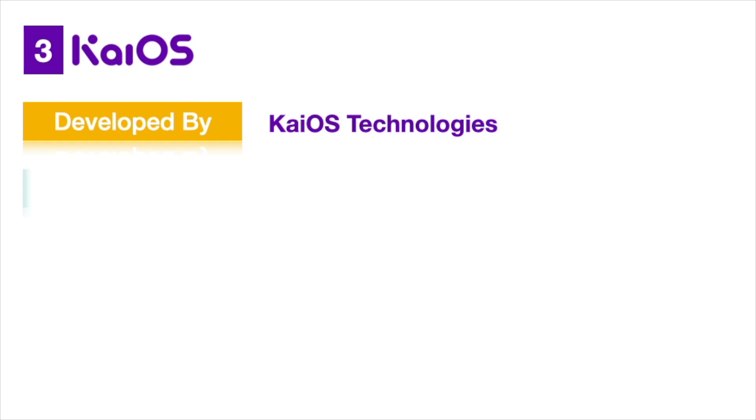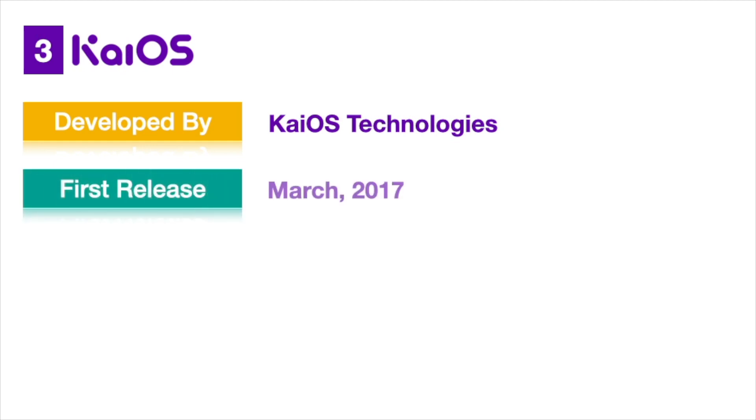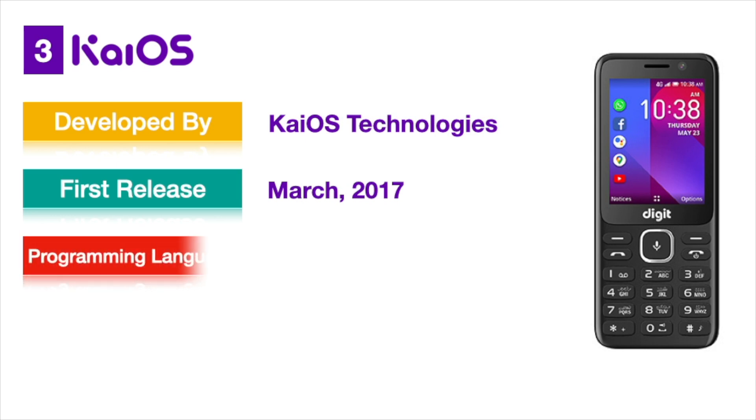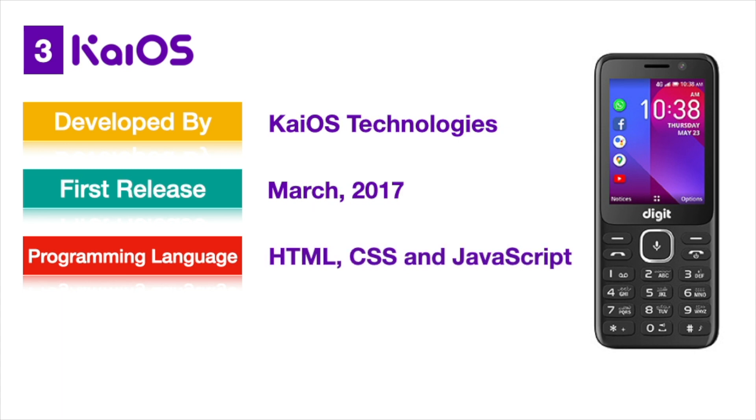Top 3: KaiOS. KaiOS is developed by KaiOS Technologies. They released their first OS version in March 2017. Despite appearing only in 2017, it has already attracted a lot of attention and received serious investments. Unlike other OS platforms, KaiOS does not target high-end touch phones. Instead, it provides smartphone-like functionalities to feature phones, with HTML as the programming language being an added advantage.